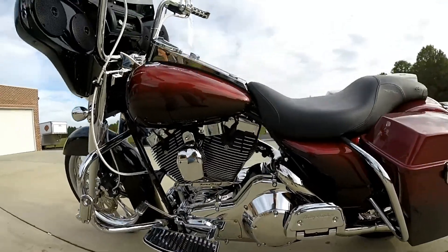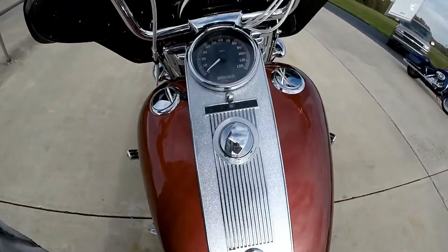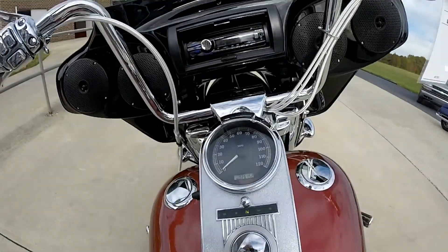Black cherry faded paint job. 26,152 miles on this motorcycle today.